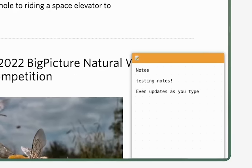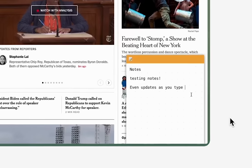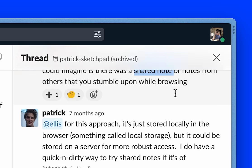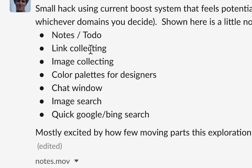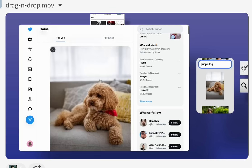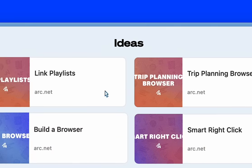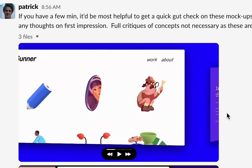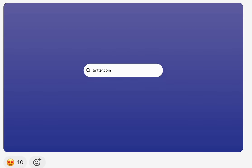Ideas can go from trivial to ambitious very quickly. What if these notes could stick to specific sites and be collaborated on with your team? What other types of modules could you build with this framework? With that technology, you could easily add a little image search module or quick Google searches. The ideas in Patrick Sketchpad range from URL playlists you could create and send to friends to animations that could help mask a website's loading time.